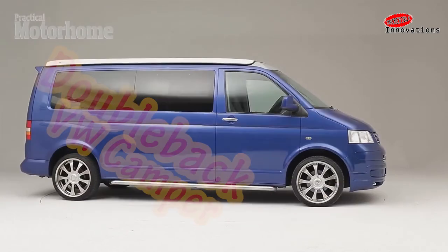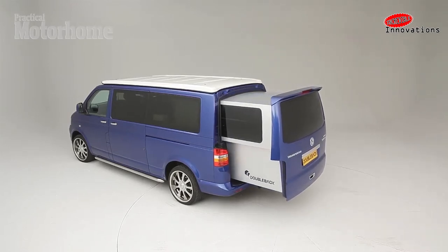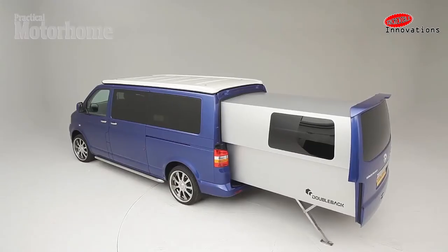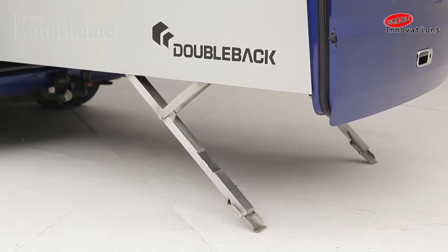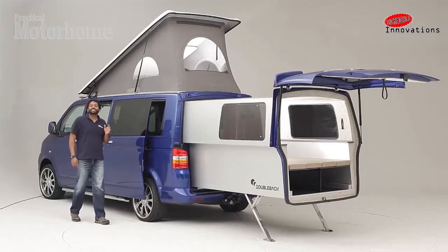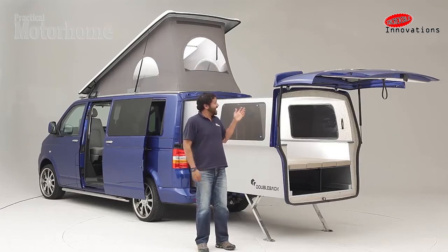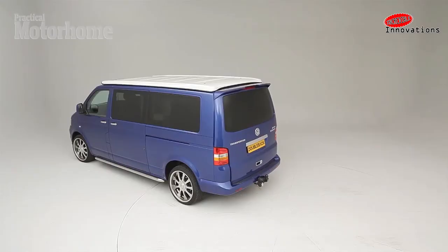Over 30 years ago, Volkswagen first started offering pop tops on its camper vans, and since then soft-sided interior height extenders have become a common sight on VW vans worldwide. Now, company Overlander Motorhomes brings the pop-top concept further with the Double Back — a sliding insulated pod that extends the interior length of Volkswagen's van. Starting with a long-wheelbase T5 van, when the driver stops, the pod electrically extends out the rear in under 45 seconds.